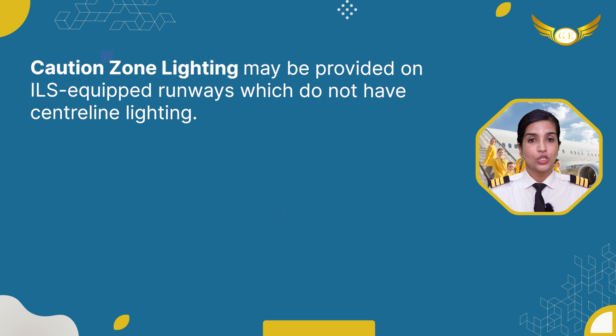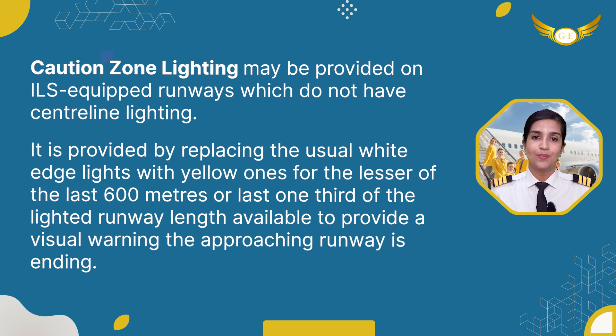Caution zone lighting may be provided on ILS-equipped runways which do not have centerline lighting. It is provided by replacing the usual white edge lights with yellow ones for the lesser of 600 meters or the last one-third of the lighted runway length available, to provide a visual warning that the runway is ending.